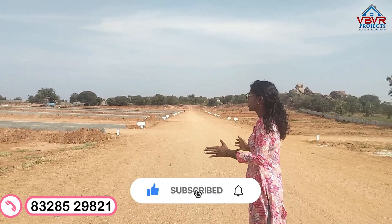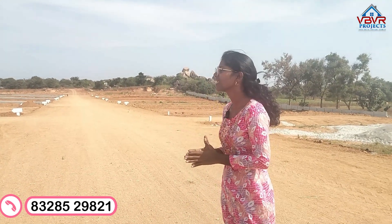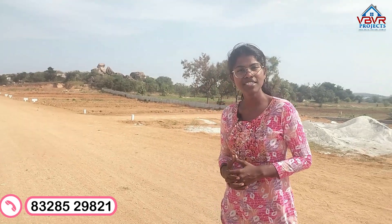If you choose this location, there are a lot of venture facilities and a great chance to invest here. This venture development is on NH44, the Bangalore Highway.